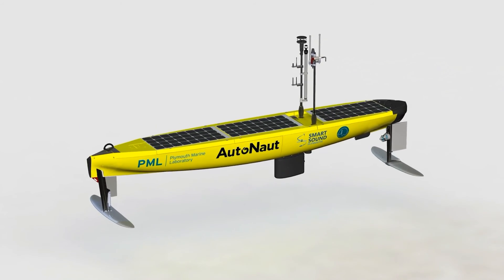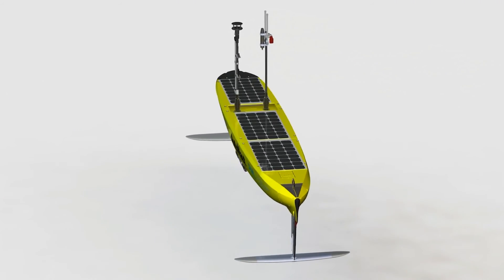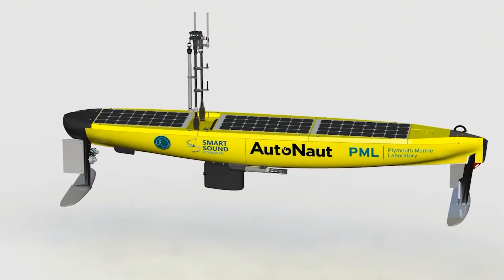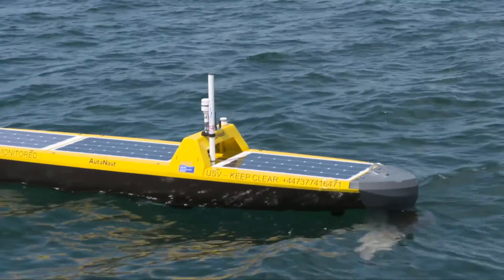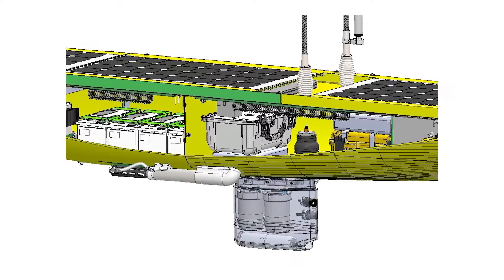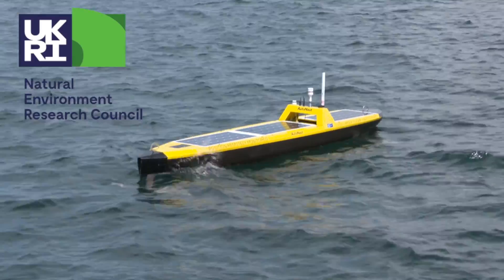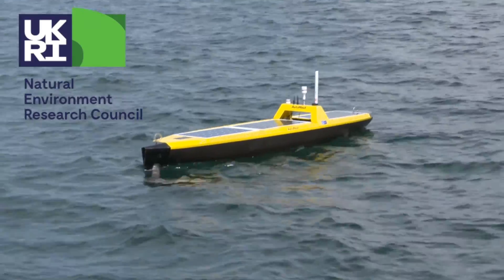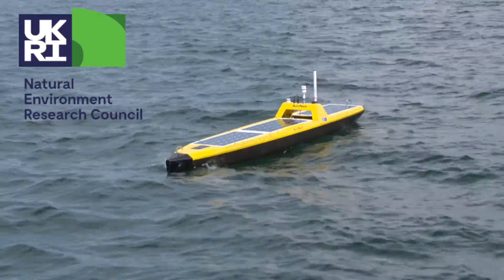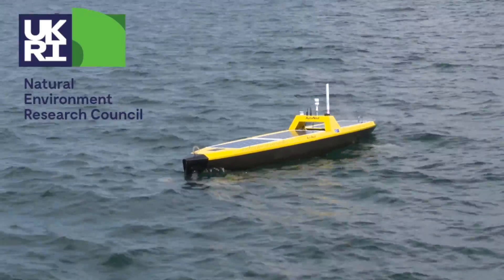The futuristic fleet of ocean robots includes the recently named PML Pioneer, a 5-metre autonaut unmanned surface vessel propelled by wave motion, with 300 watts of solar panels on deck to provide electrical energy to power the sophisticated scientific payload. The PML Pioneer has been funded by the Natural Environment Research Council and is one of only two 5-metre autonauts in the UK, and will be the only one regularly deployed in UK waters.